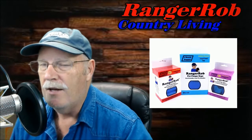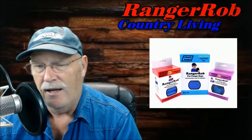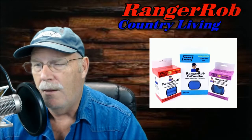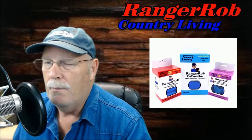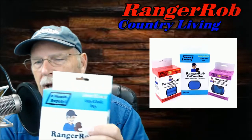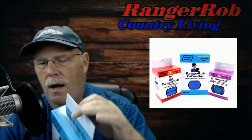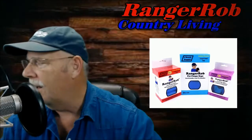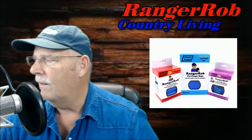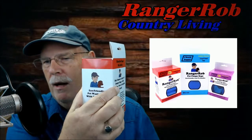We actually started development of the box way before the trademark was even filed, because it takes time. When you work with a manufacturer, they ask: what size do you want your box? I wanted to make sure the box was good for retail — so you can see I have a hanging tab for shelves. The first box was less informative than our newer ones, which go into much more detail about the product.